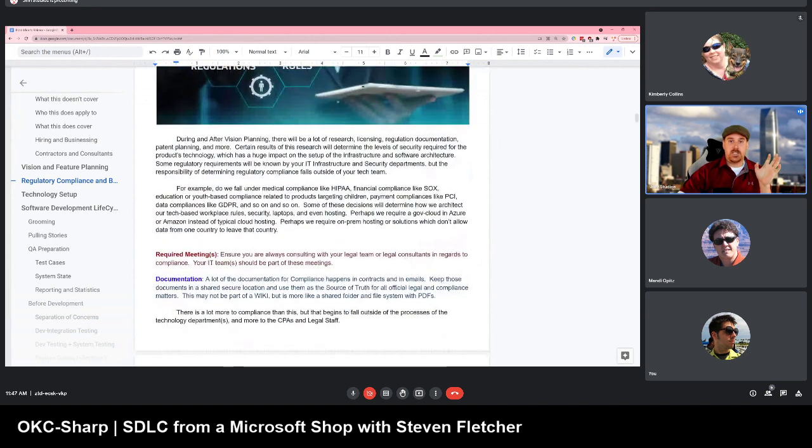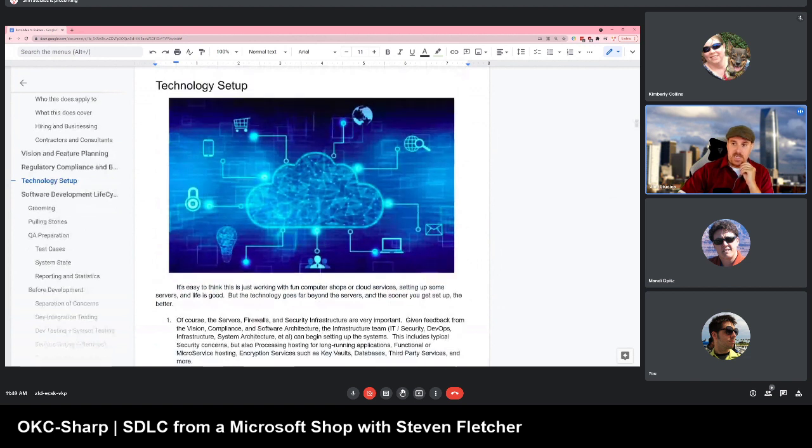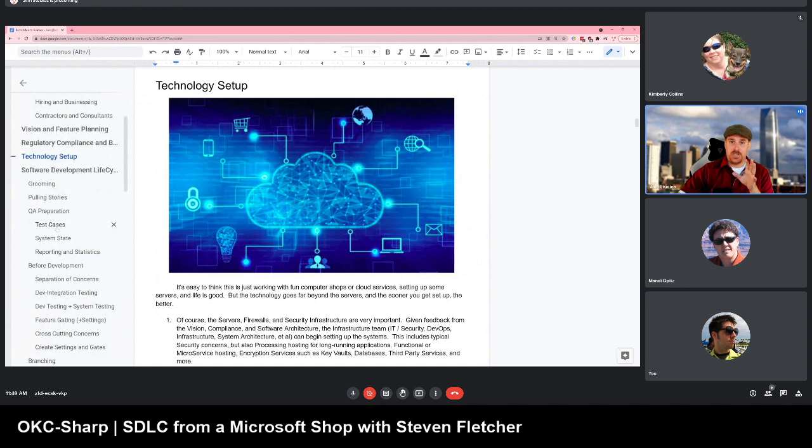The higher-ups really need to figure out all their regulations and hire a team who understands them — people who know things like HIPAA, SOX, GDPR, PCI, and how to set up systems to comply. You also need to hire completely different legal teams for other matters. For the IT team, you can see that the technology setup on the IT side has its own huge scope: firewalls, routing rules, key vaults, security, and all that sort of stuff.